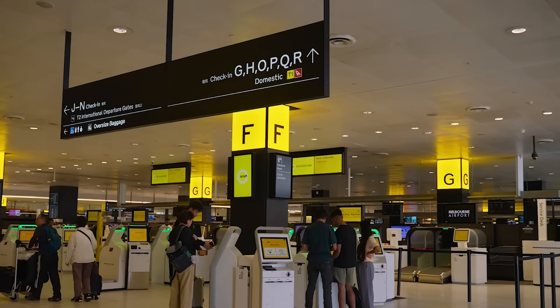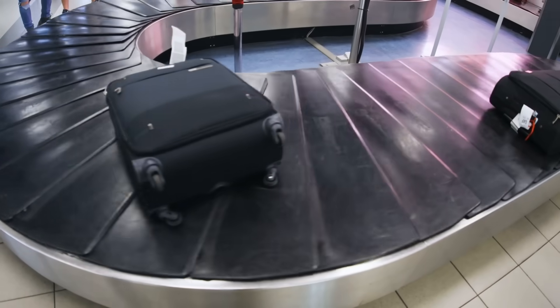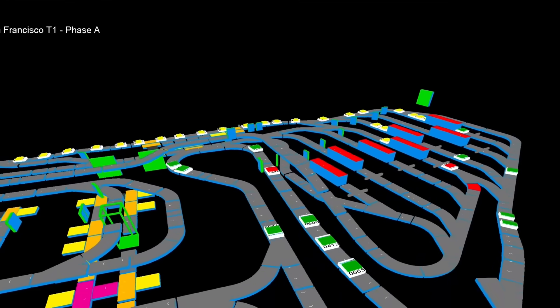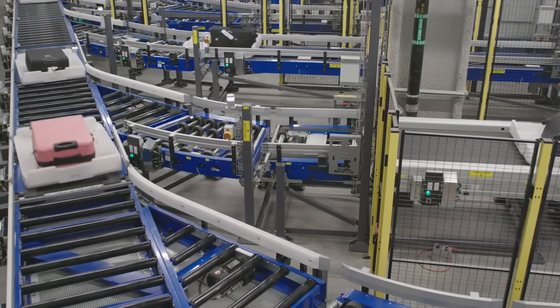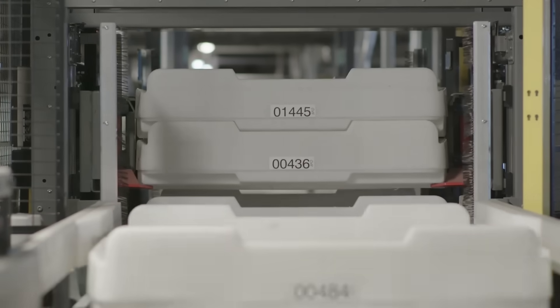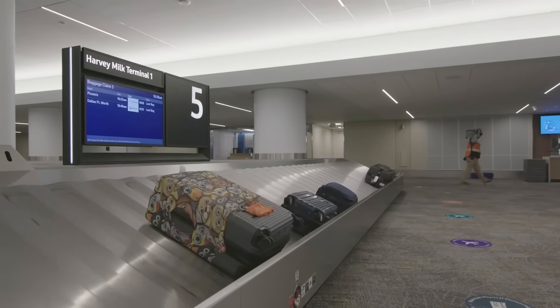The upgrades are not just happening on the airfield. The airport is also undergoing a $500 million project to completely revamp its international baggage system in Terminal 2. They are replacing the old conveyor belts with a brand new individual carrier system that will track every single bag from the moment you check it in until it reaches the aircraft. This means bags can be accepted much earlier, giving passengers and airlines more flexibility. The airport CEO compared it to doing open heart surgery while running a marathon. This massive upgrade is set to be finished by 2027.